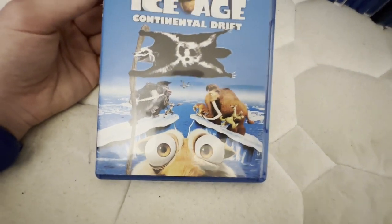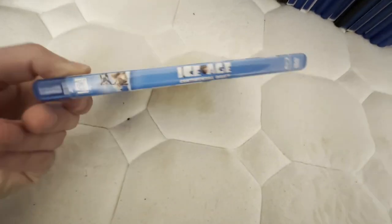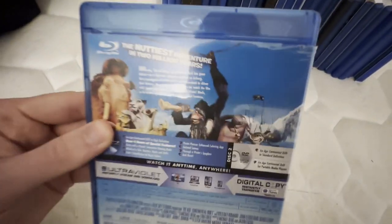Blu-ray 3Ds are a tough find, so if you want one they're kind of tough to find because Blu-ray 3D phased out — I don't know exactly when they phased out. This is another one I have from before I started collecting, and I saw this movie in theaters back in 2012.